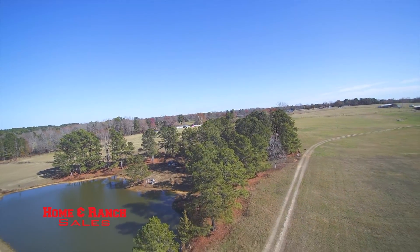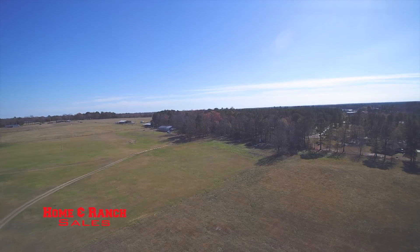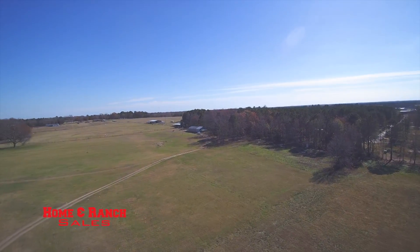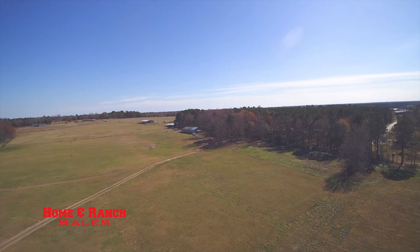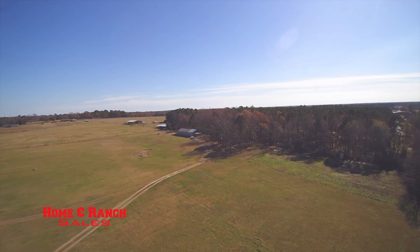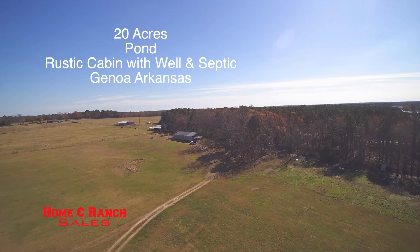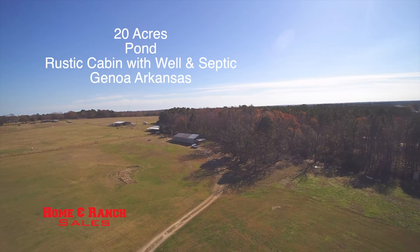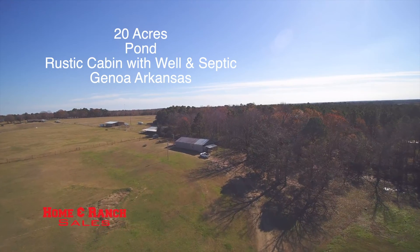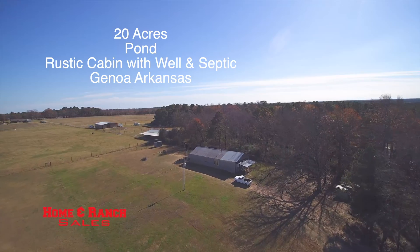From the pond there, we're heading to the south. You can see a new subdivision right in front of you with several $300,000-plus homes. Headed directly to the east is the rustic barn cabin that sits in the southeast corner of this 20-acre parcel. For a builder, this would be an excellent place to put a new subdivision, or you could live in that cabin and build your dream home.